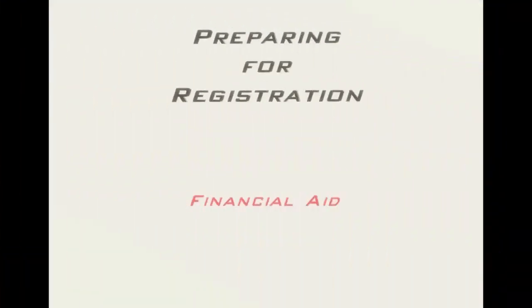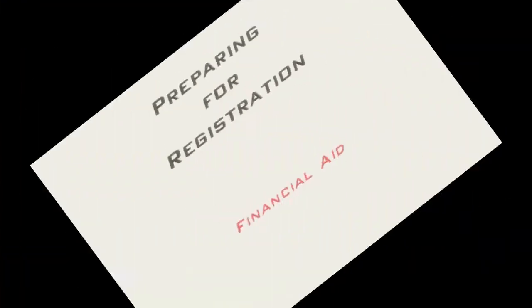Hello students of Coaches College. My name is Loren Gladwell and I am an academic and career advisor. This is the second video in a series of videos meant to help you as a current or prospective student of Coaches College prepare for registration. In this second video, we will talk about the second step in the process of registering for college, which is applying for financial aid.